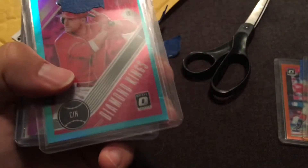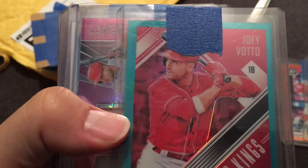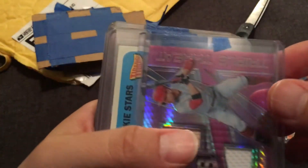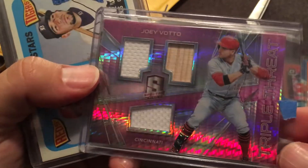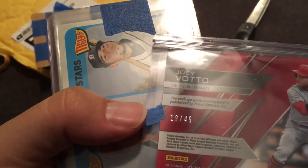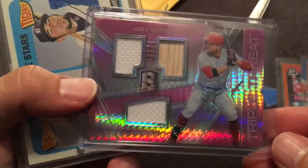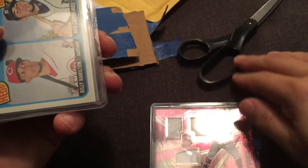We've got a Diamond Kings from Optic — I think that's a Teal numbered to 299. This is insane. And we have a Panini Spectra Triple Threat with a dual jersey and a bat piece. That one's numbered 19 out of 49. Wow, this is ridiculous. I've never gotten anything like this in a package before. I've seen this for sale for about $5 to $10 on eBay. That is so nice.